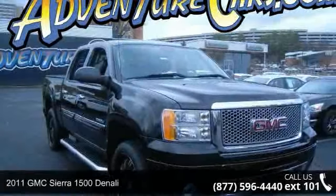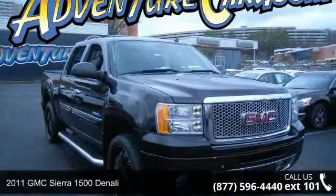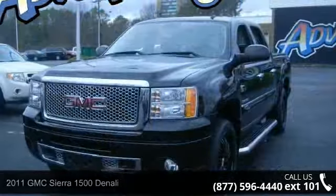Imagine yourself in this 2011 GMC Sierra 1500 Denali. This may be the set of wheels you've been looking for.